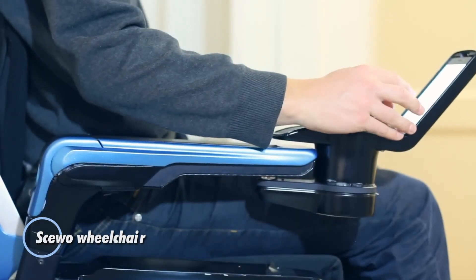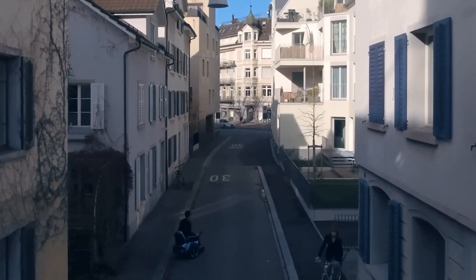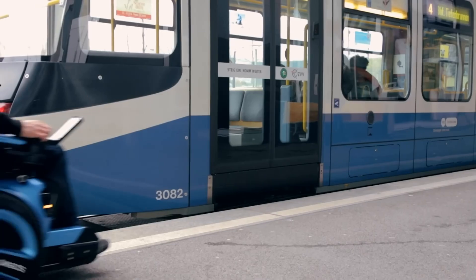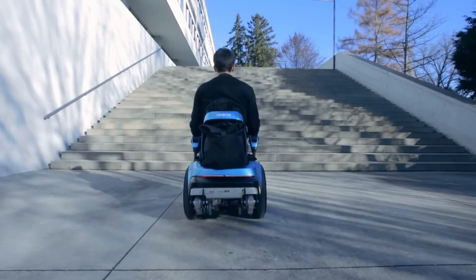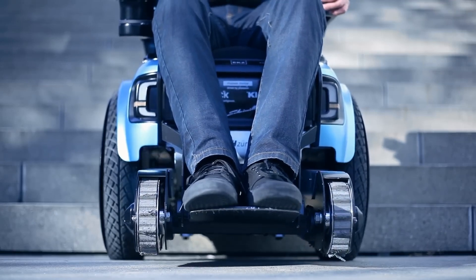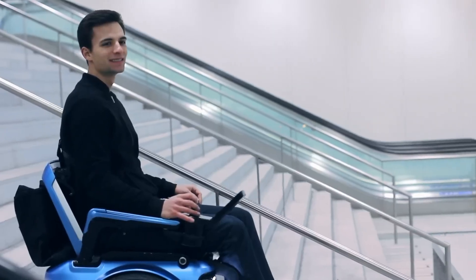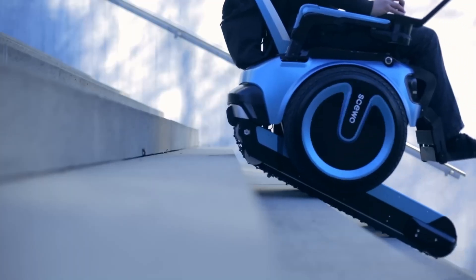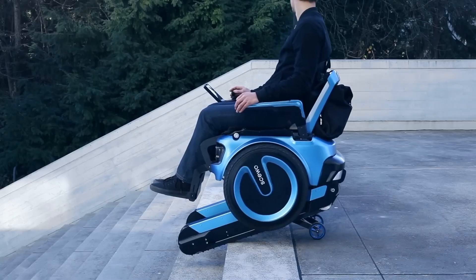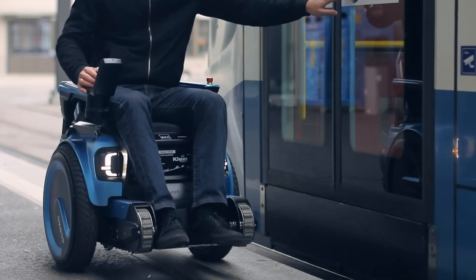The SUO Wheelchair is an innovative mobility solution designed to enhance accessibility and independence for users. Its standout feature is its ability to navigate stairs, thanks to a unique set of retractable rubber tracks. This feature allows the wheelchair to smoothly ascend and descend stairs, providing mobility in environments where traditional wheelchairs face limitations. Beyond its stair-climbing capabilities, the SUO Wheelchair offers a comfortable and ergonomic design with advanced suspension for a smooth ride over various terrains.